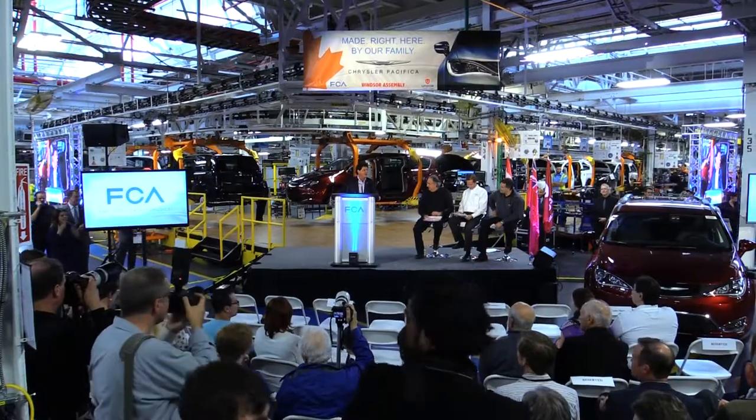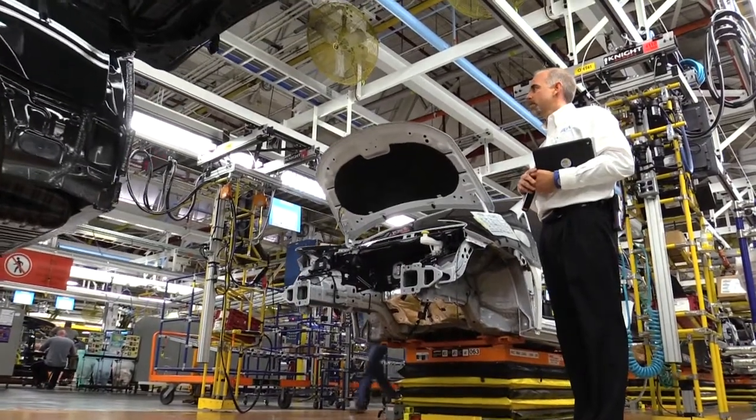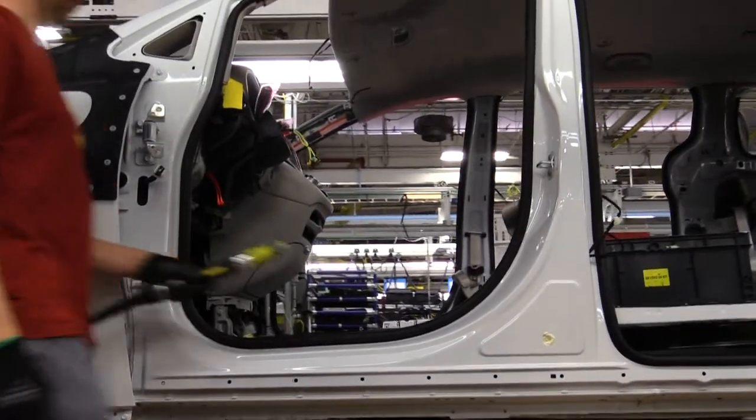My name is Michael Breda, the plant manager here at Windsor Assembly Plant, and today marks the official celebration for the launch of the new 2017 Chrysler Pacifica here at Windsor. We've been building the vehicle now for a little bit over 10 weeks, and we've shipped well over 6,000 that have been produced so far to this point.